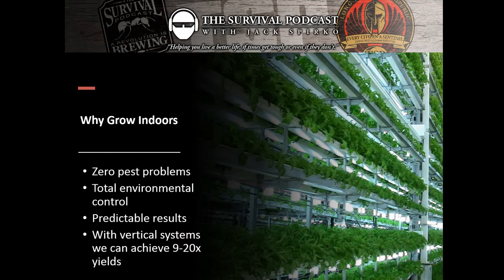Let's look at growing indoors where this stuff all gets turbocharged. Why grow indoors? Number one, zero — or very low — pest problems. The right systems grown indoors with the right environmental controls, pests literally can't get in. You have total environmental control that gives you predictable results. With vertical systems we can achieve 9 to 20x yields over field-grown crops, and 7 to 9 times yields in basic greenhouse systems.